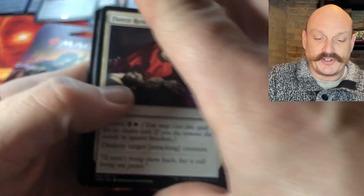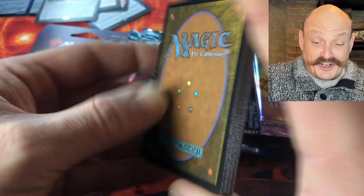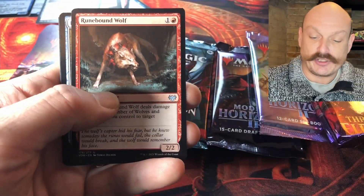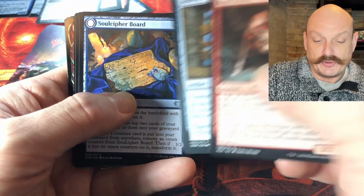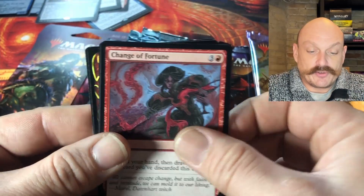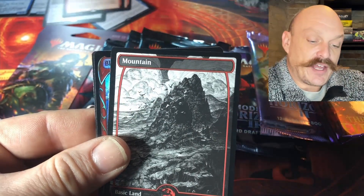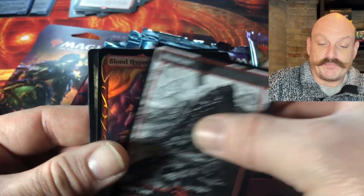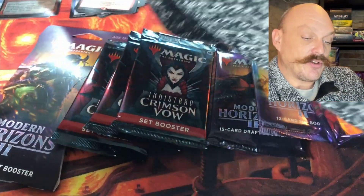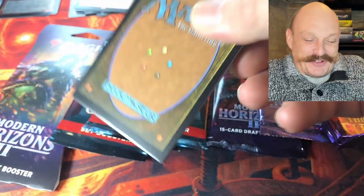Here comes another six packs. We got a boxing day special on a box of Modern Horizons 2 so we picked that up. There is some Crimson Vow — we got a fang frame foil but it starts with Blood Artist... Blood Hypnotist. Wish that was Sorin. What are you gonna do?